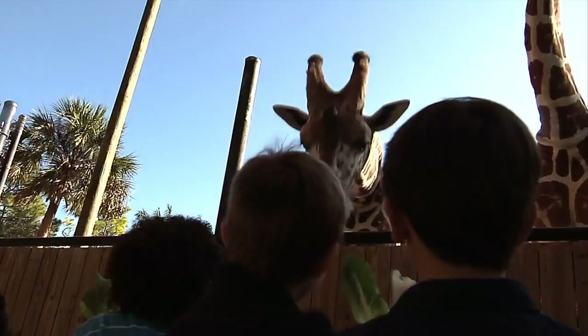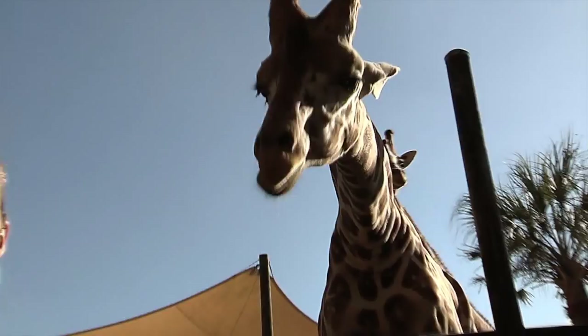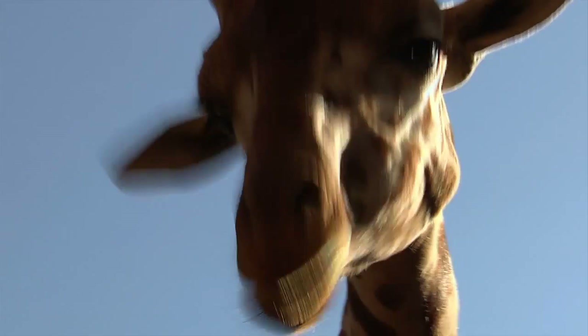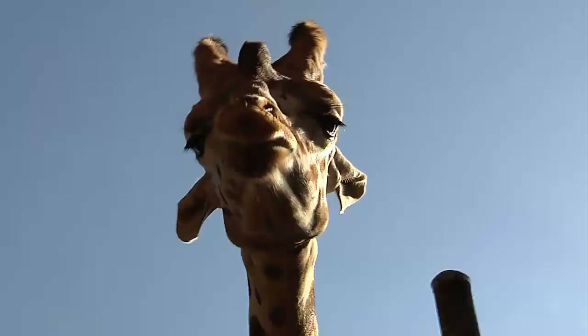Giraffes actually have really long tongues — about 16 to 18 inches long, and it's that dark purplish color. Giraffes will actually use that long tongue, wrap it around a tree branch, and grab all those leaves off. The dark color helps protect their tongue from being burned by the sun. Another thing they'll do with their tongue is stick it in their nose and clean it out. Gross, but they do have really fascinating tongues. Goodbye, giraffes.